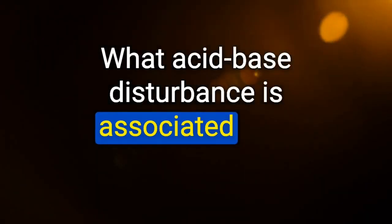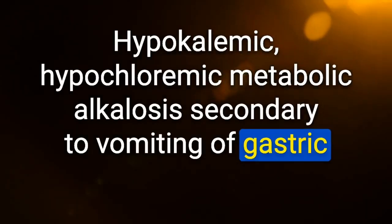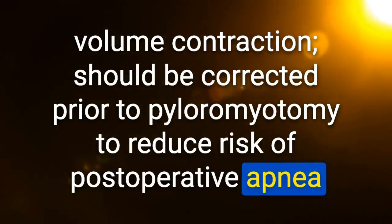What acid-base disturbance is associated with pyloric stenosis? Hypokalemic, hypochloremic metabolic alkalosis — secondary to vomiting of gastric acid and subsequent volume contraction. Should be corrected prior to pyloromyotomy to reduce risk of postoperative apnea.